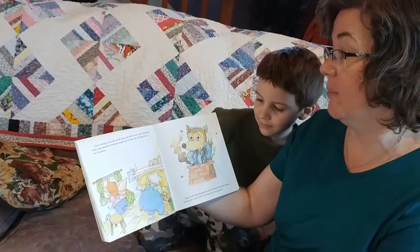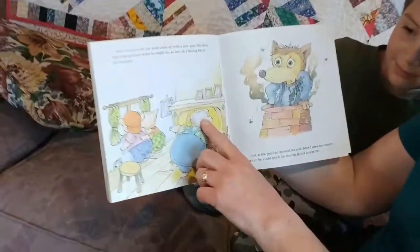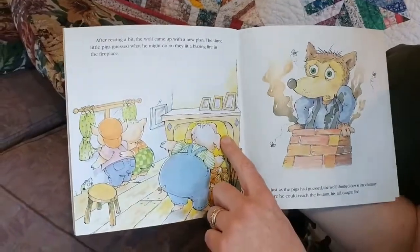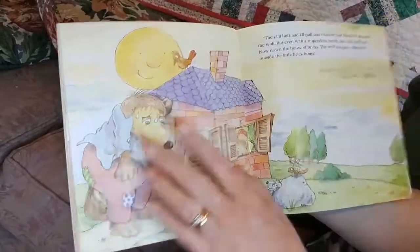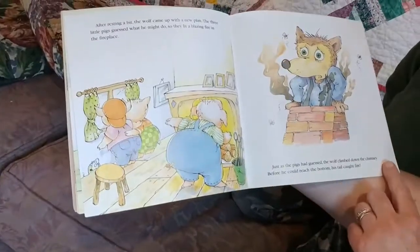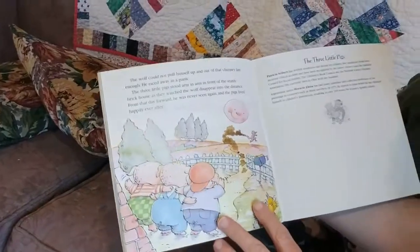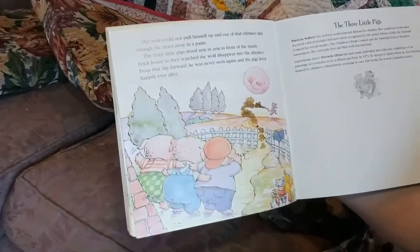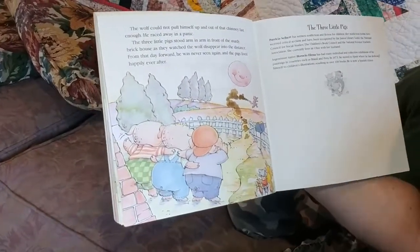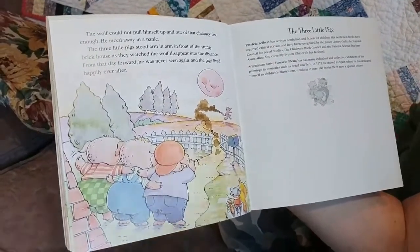After resting a bit, the wolf came up with a new plan. The three little pigs guessed what he might do, so they lit a blazing fire in the fireplace. Just as the pigs had guessed, the wolf climbed down the chimney. Before he could reach the bottom, his tail caught on fire. The wolf could not pull himself up and out of that chimney fast enough — he raced away in a panic. The three little pigs stood arm in arm in front of the sturdy brick house as they watched the wolf disappear into the distance. From that day forward, he was never seen again, and the pigs lived happily ever after.